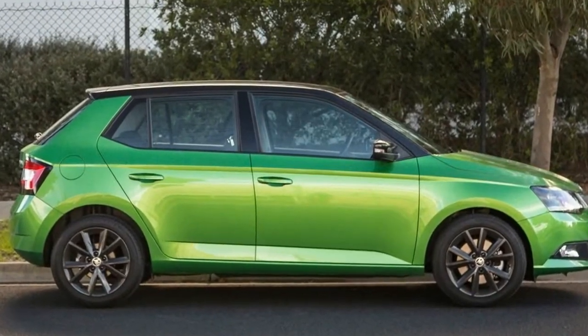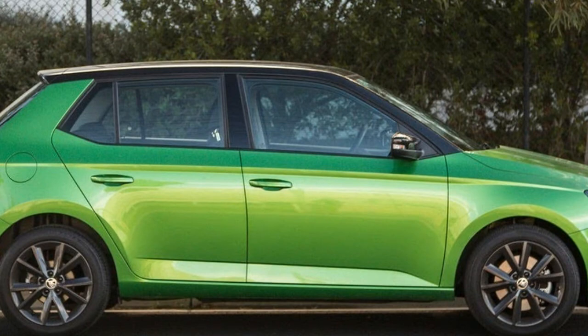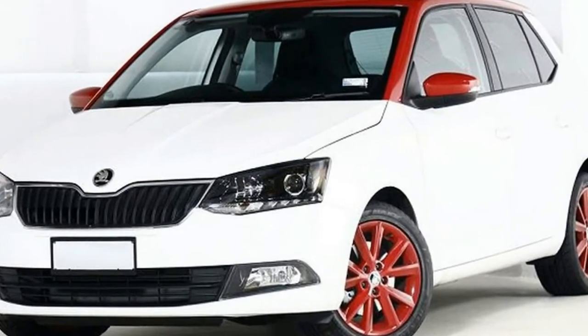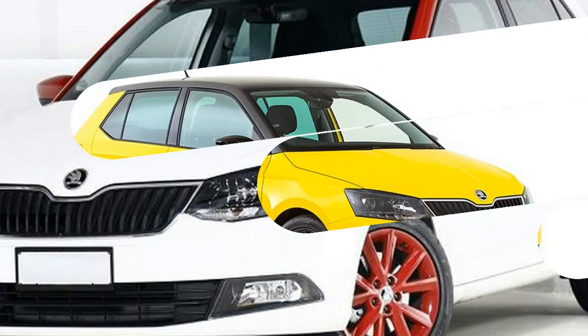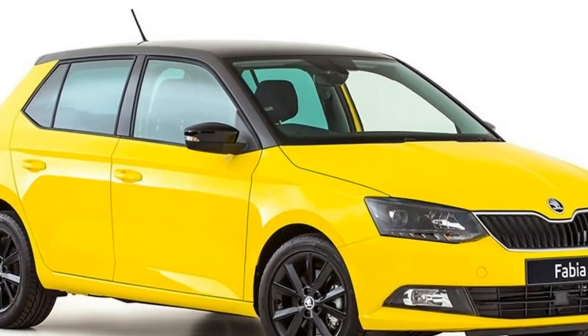range-toppers such as the Octavia RS and Superb have achieved a genuine air of desirability. There's nothing quite like them, but does this magic dust trickle down to the brand's entry point? Today we're having a look at Skoda's smallest and most affordable vehicle available locally, the Fabia. We don't get the Citigo here, which is essentially a rebadged Volkswagen, so it's the Fabia that's our entry point.